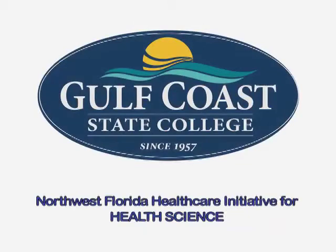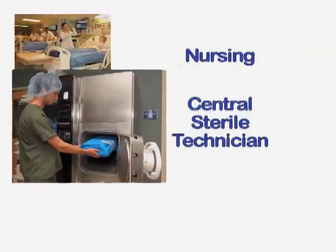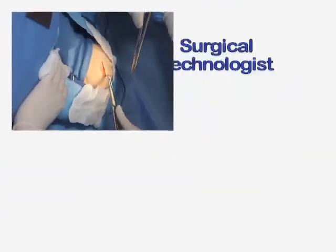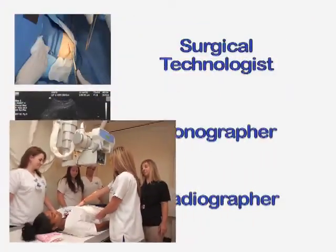Thanks to a Northwest Florida Health Care Initiative grant from the U.S. Department of Labor, Gulf Coast State College now offers certificate, associate degree, and advanced certificates in a myriad of health science programs, as well as a 2-plus-2 bachelor's degree in nursing. Depending on the complexity of the program, specific academic prerequisites and space availability, you could be on your way to a whole new career in less than a year.